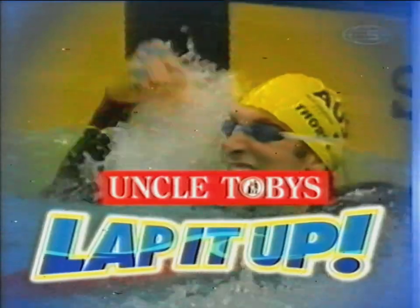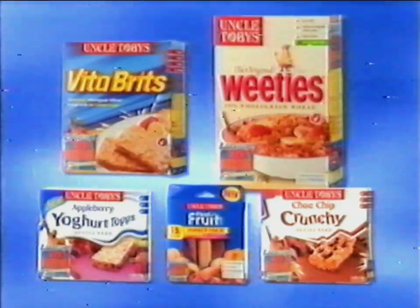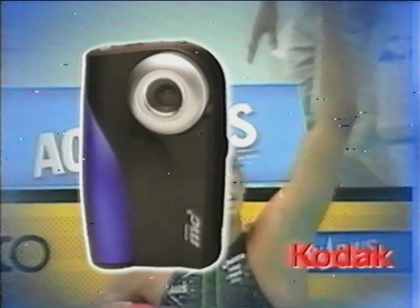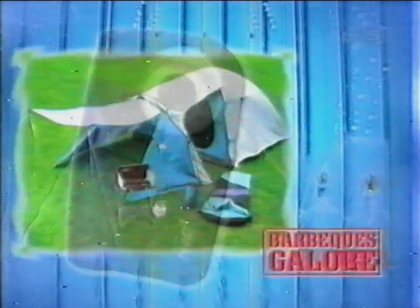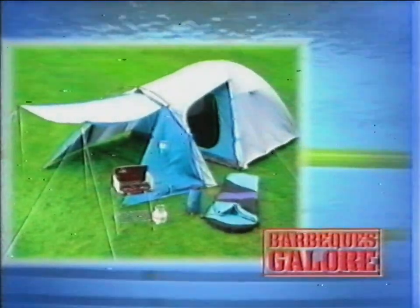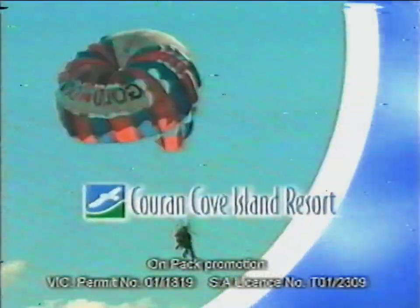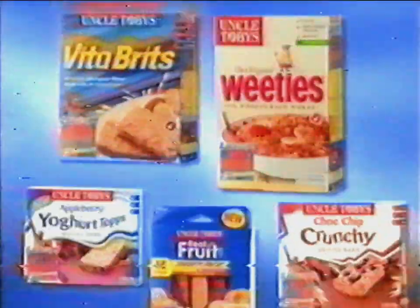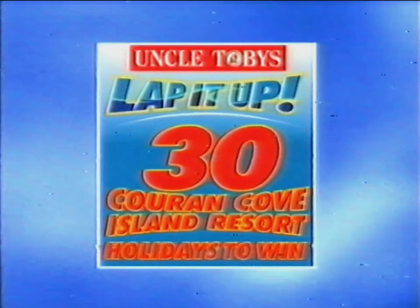Think you're faster than Ian Thorpe? Look inside these Uncle Toby's products for a winning time and you could instantly win giant mountain bikes, Speedo sports kits including a personally signed photograph of Grant Hackett, Kodak MC3 digital cameras with MP3 music player, and camping gear from barbecues galore. Or enter the draw for you and three friends to win one of 30 holidays to Karan Cove Island Resort in Queensland, where you could swim, surf or sail with some of Australia's leading athletes. See Uncle Toby's Lap It Up promotional packs for details.